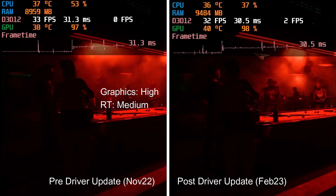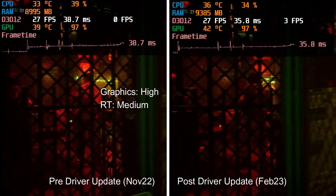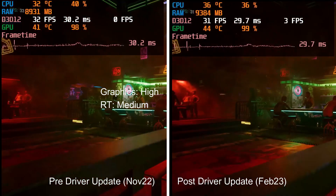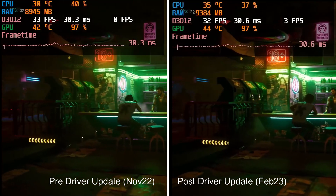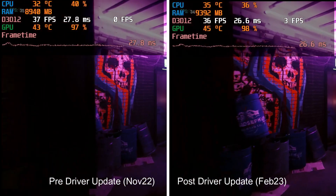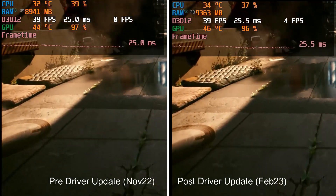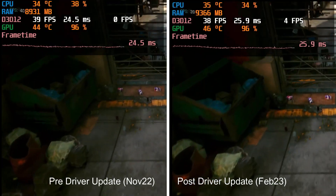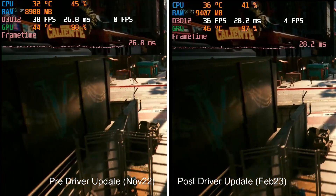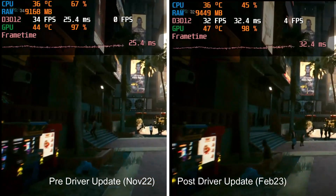The first game I'm testing is Cyberpunk 2077. On the left I've got the old driver from November 2022 and on the right the new driver released on the 22nd of February. With graphics set to high and ray tracing on medium, the performance difference between the two is exactly the same. Frame time is pretty steady, FPS is around 32-33, so you may want to turn the graphics down to medium to get close to 60 FPS. GPU utilisation is around 97-98% and CPU is only around 38-40%, so there's no CPU bottleneck. There's really no difference between the two drivers for Cyberpunk at medium ray tracing.